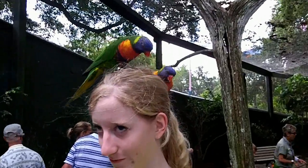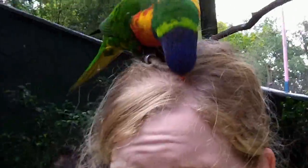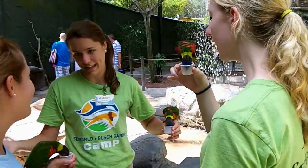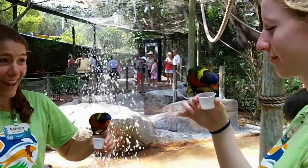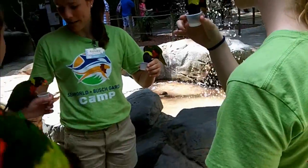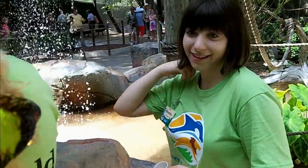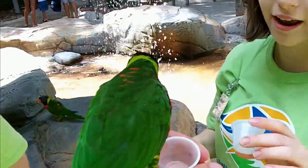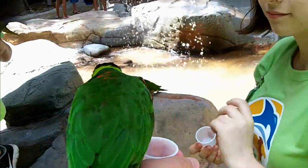Even though she does sort of look kind of freaked out at the moment. The interesting thing about lorikeets is that they have specially adapted brush-tipped tongues for gathering nectar and pollen much more easily. This is why the nectar in the cups goes by so fast — because they drink it like crazy. Here, you want my perch? I don't have any nectar. Oh well, maybe you'll still want to perch on me.